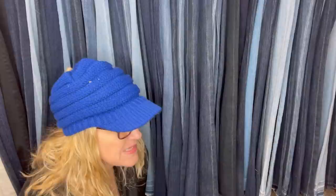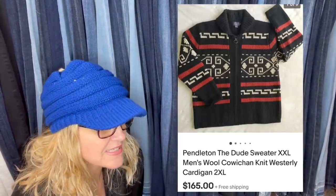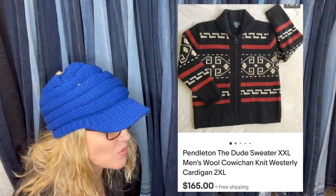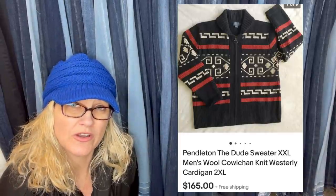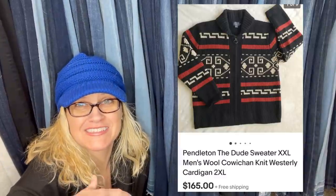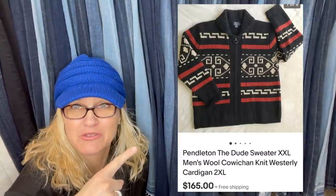I picked up this Pendleton sweater off the rack — they were just putting it out at the Goodwill. Paid $4.50 and took a best offer of $165 with free shipping. Sold in nine days. It's called the Pendleton The Dude Sweater — not sure if that's just something they put in the title or if it's a style of sweater.